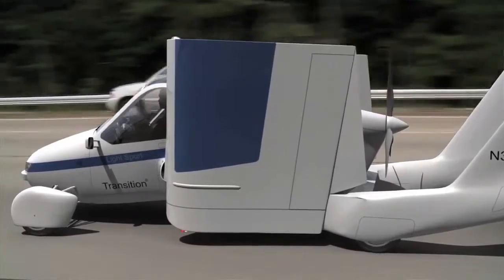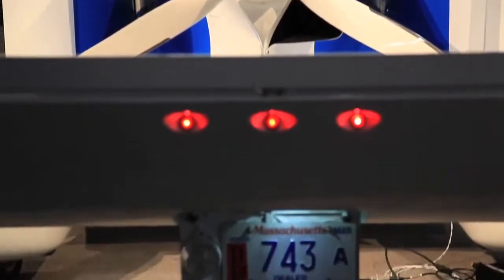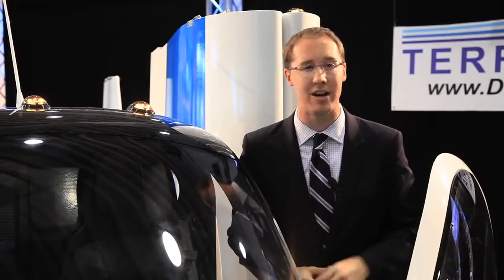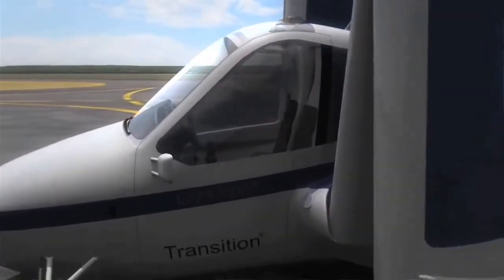The engine is mounted in the rear — it's also a rear-wheel drive machine. It gets about 35 miles per gallon on the street and does a top speed of around 80 miles an hour. If you take off into the air, the wings come out in about a minute with the flip of a switch, and it hits a top speed of about 120 miles per hour in the air.